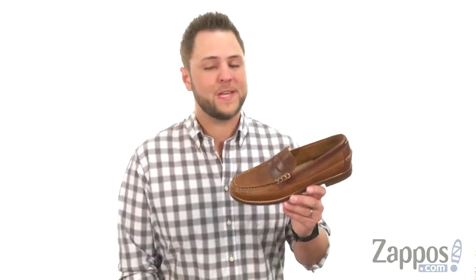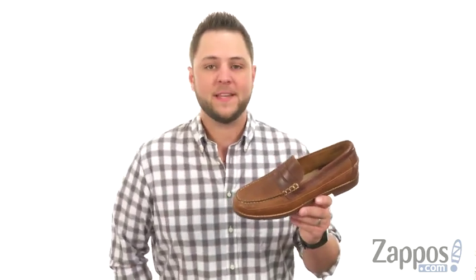Hello everybody, my name is Richard from Zappos.com and today we're looking at Howard. It's part of the Harrington collection from G.H. Bass and Company.